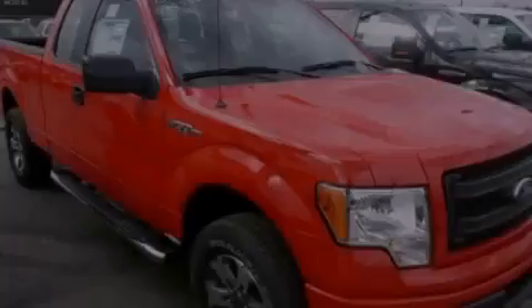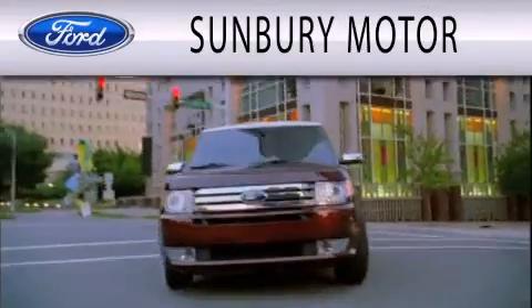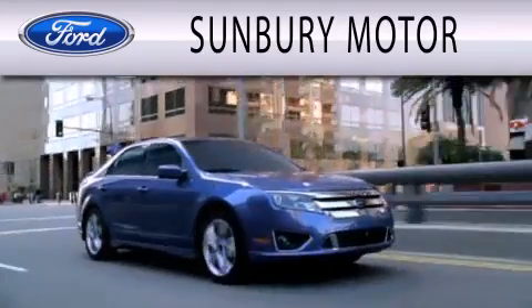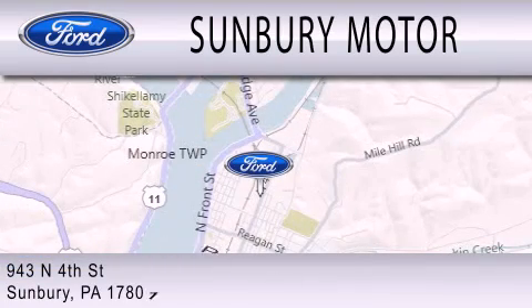Stop by today and test drive this automobile for yourself. Sunbury Motor Company is dedicated to doing everything possible to ensure that the experience you have selecting your next vehicle is as pleasant as possible. We are located at 943 North 4th Street in Sunbury.